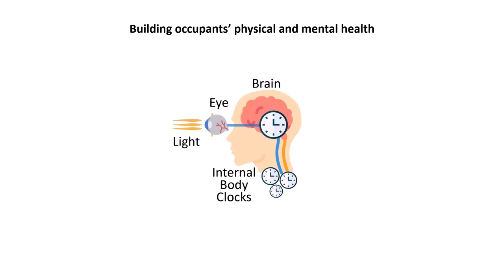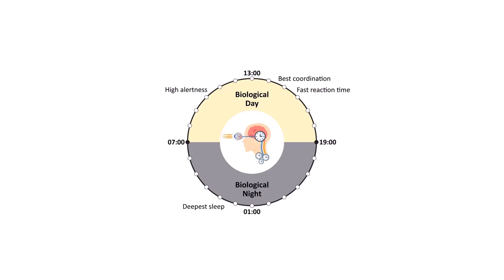Building occupants' physical and mental health, especially their body clocks, moods and sleep patterns, depend on proper lighting quality at the proper time of the day and connections to outdoor nature, known as biophilia.